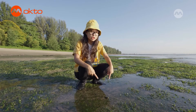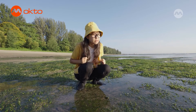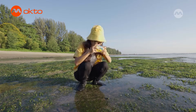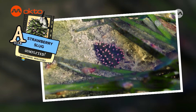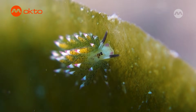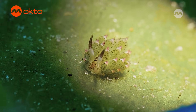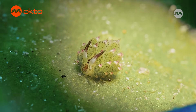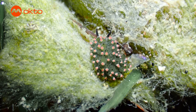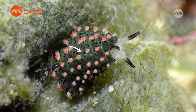This seaweed is the host algae for Shaun the Sheep Slug! What exactly is it? Let's take a closer look! The strawberry slug is also known as Shaun the Sheep Slug due to its resemblance to the main character of the popular cartoon series. Did you know that this slug can take in the chloroplasts from the algae it feeds on to make its own food through photosynthesis? They store the chloroplasts within their own bodies, and that's why they have these green protruding bits on their back. Really cute right?